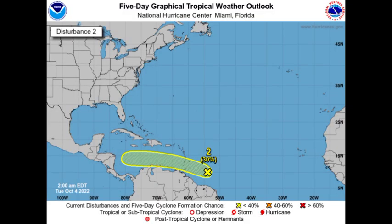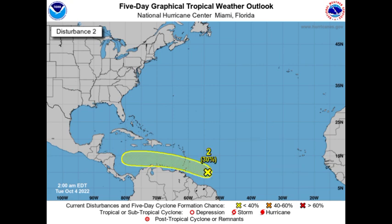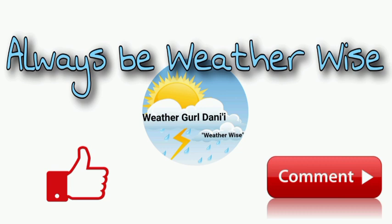Even though it is just a possibility right now, it is best to take the necessary precautions and stay safe — it is better to be safe than to be sorry. To summarize: we have INVEST 92L, a possibly developing tropical cyclone that has limited time due to increasing unfavorable conditions on the horizon. And then we have INVEST 91L, which can slowly intensify as it makes its way towards the west and into the Caribbean. If you have any questions, you can leave them down in the comments. Remember to always be with us.